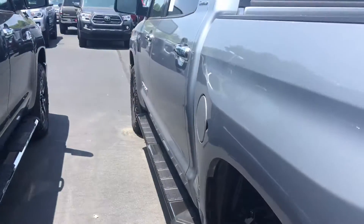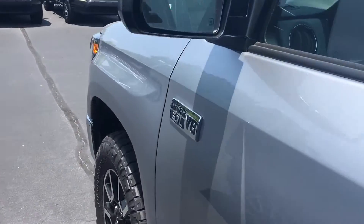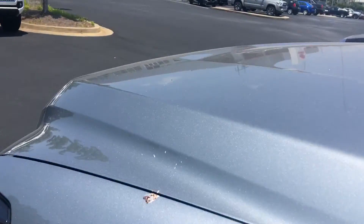All of our vehicles here at LaGrange Toyota come with two years of 25,000 miles complimentary maintenance and tires for life. Give me a call or ask for Greg Laster at 706-882-2963.